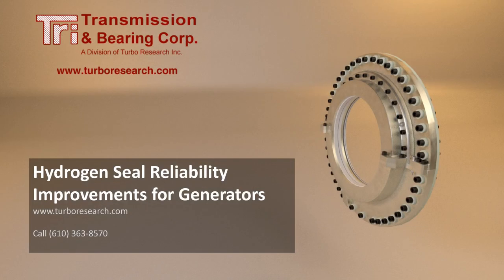There are many reasons to make upgrades to aging hydrogen-cooled generators. Contact an engineer at TRI Transmission and Bearing Corporation if you have any questions about these upgrades, or if you would like pricing and lead time on an upgrade package.